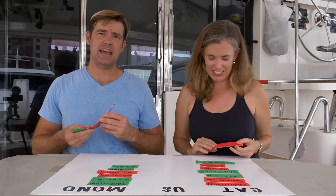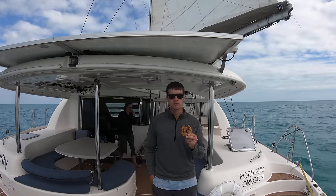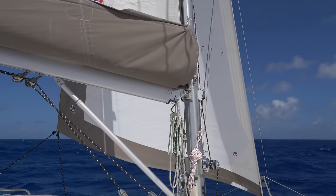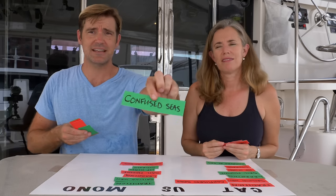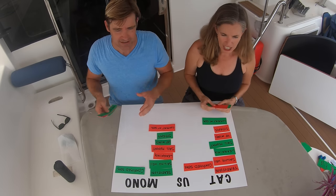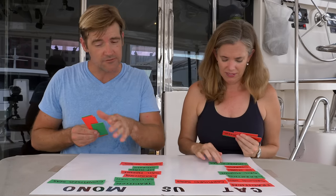Comfort at sea: the catamaran is the clear winner here — the fact that you're not heeling, that you've got all this open space. In most conditions overall it's much more comfortable on the catamaran. Confused seas — waves and swells coming from two different directions — we give it to the monohull. The monohull handles confused seas, especially with lighter winds, better. With two hulls on a catamaran, the waves react with one hull at a different time than the other and you get a jerky, washing-machine motion.